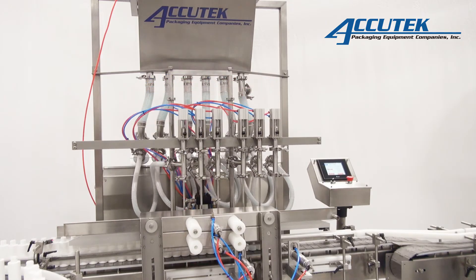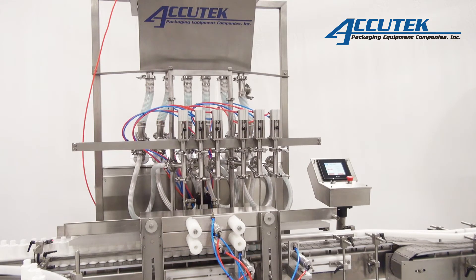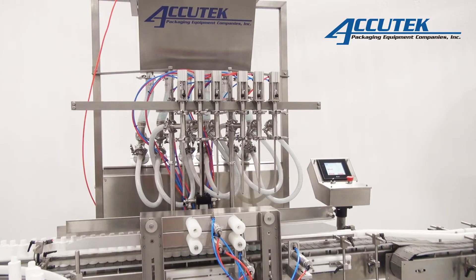AccuTech's automatic volumetric piston filling machines are heavy-duty filling powerhouses. They deliver precision-dose filling, have flexible filling options, and offer multi-workshift reliability.